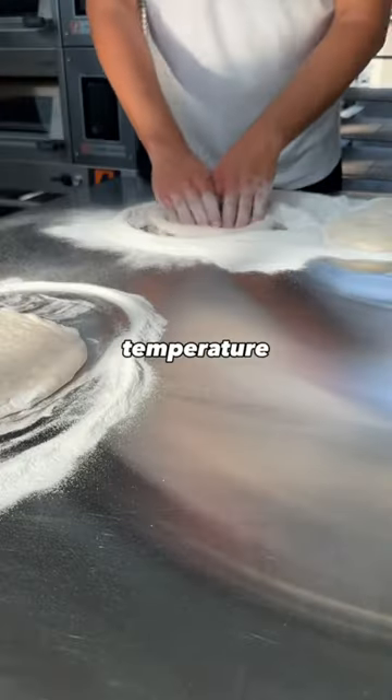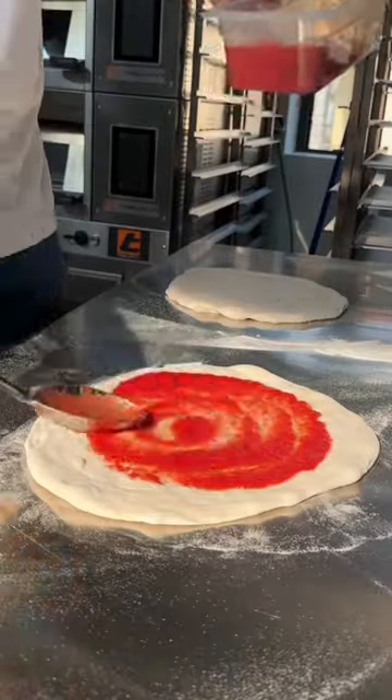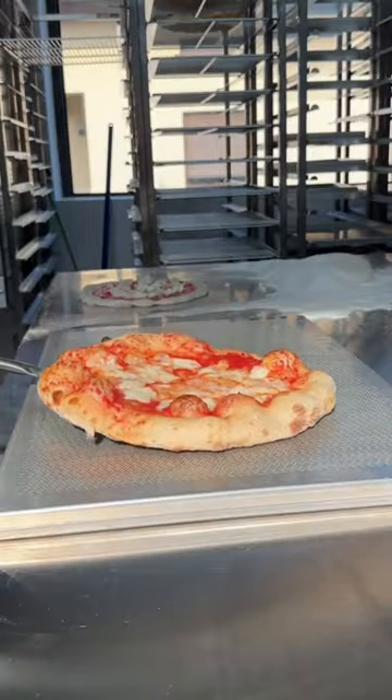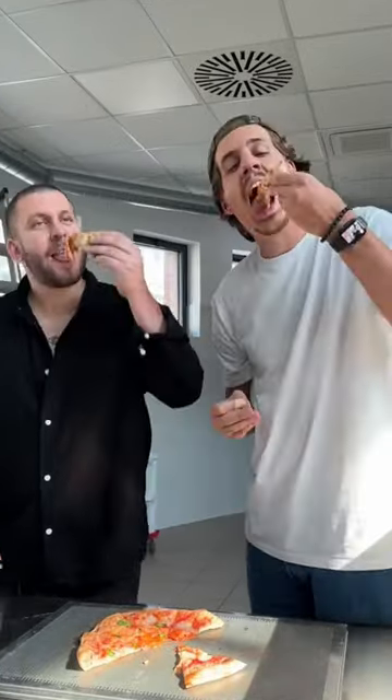Those fridges maintain the right temperature and humidity, and that's why they're able to make so many every day. And because they had a few doughs left over, I also had the chance to make a pizza and enjoyed it together with them.